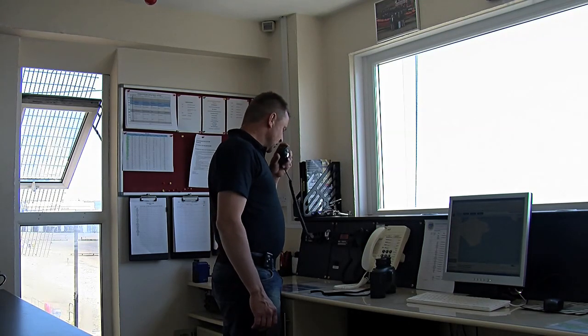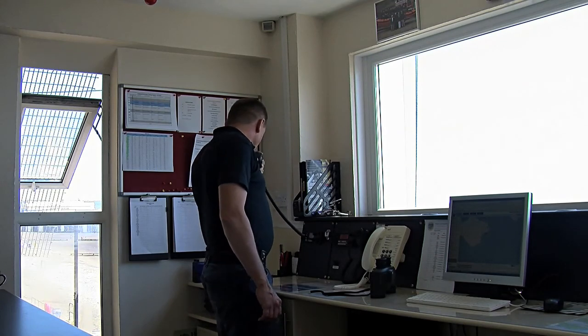Can you immediately call it back? Received, Salern. We're deploying the crew now. Over.